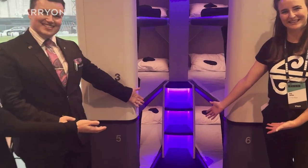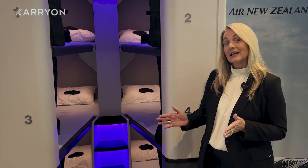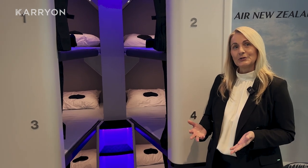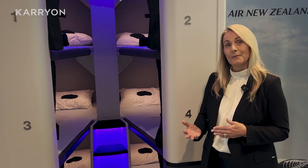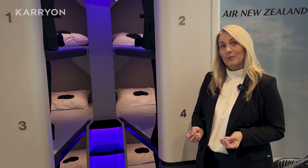We're super excited about the Skynest and particularly having it here on display at Trends, where it's had huge interest. Today we've announced some of our pricing for Skynest, so it will be within the $400 to $600 price range as an additional purchase to an economy class or a premium economy cabin seat airfare, and that will be a four-hour block.